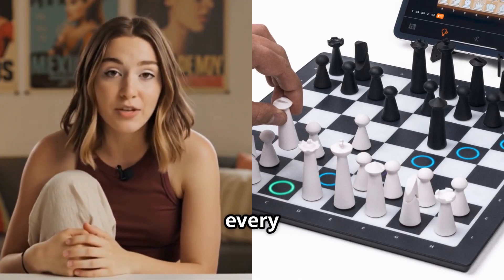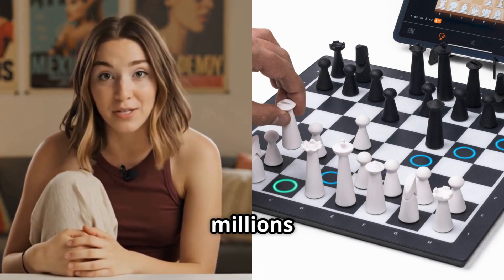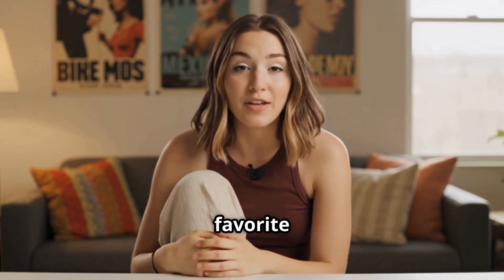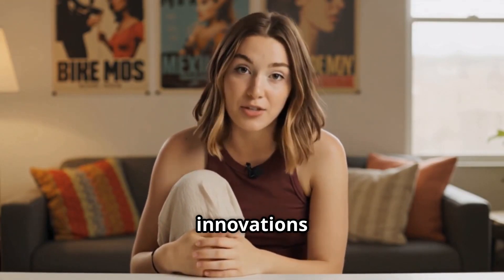We'll explore boards that can recognize every piece movement, light up to guide your next move, and even connect you to millions of players worldwide. By the end of this video, you'll know exactly which AI chess board fits your needs and budget. So grab your favorite drink, settle in, and let's discover these amazing chess innovations together.